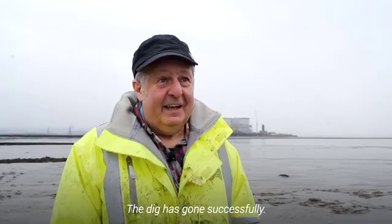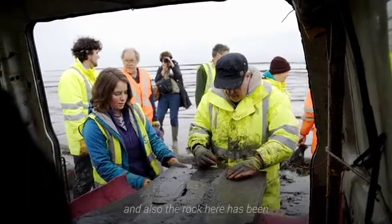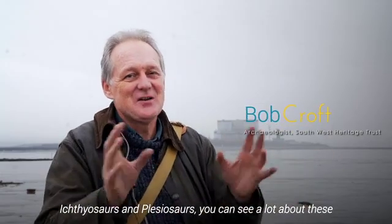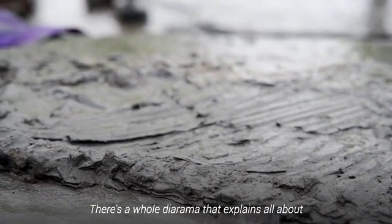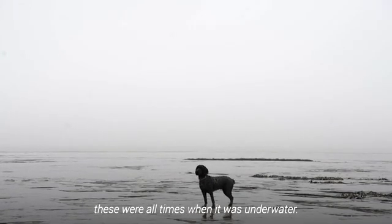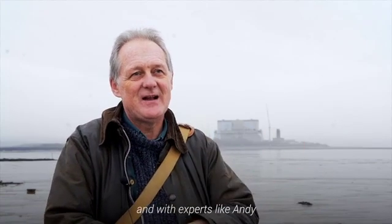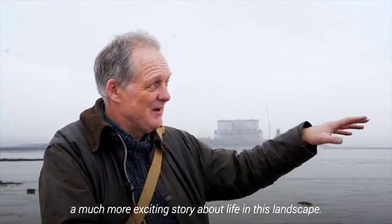The dig has gone successfully — it was quite a challenge. We had a very narrow window between the tides, and the rock here has been really quite shaly and quite fissile. Ichthyosaurs, plesiosaurs — you can see a lot about these in the museum in Somerset. There's a whole diorama that explains all about the seascape, because you've got to remember these were times when it was all underwater. Today, with the recovery of this one, this adds a lot more to the collections, and with experts like Andy we can begin to piece together a much more exciting story about life in this landscape.